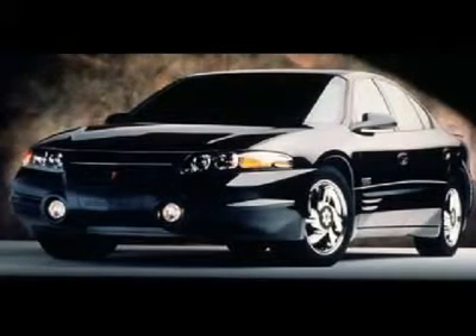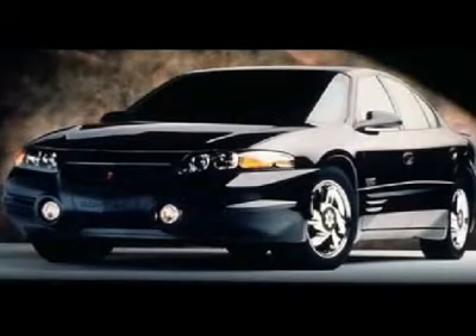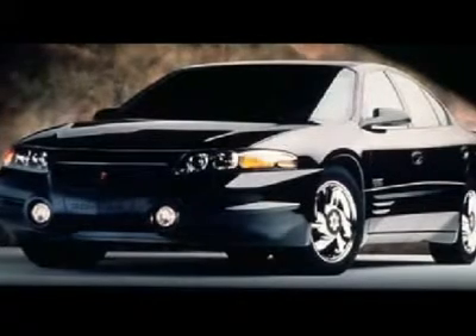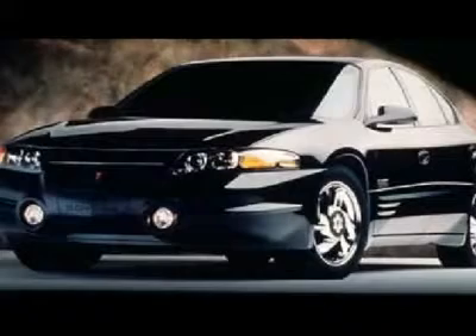Our Pontiac Bonneville is an eye-catcher — aggressive, distinctive, even slightly overstated. It backs up its looks with a responsive, sporting personality. This car flat out demands attention with its aggressive design that's both macho and muscular.